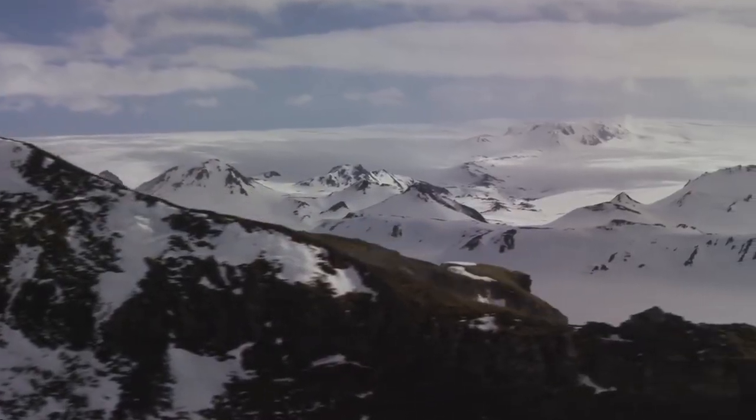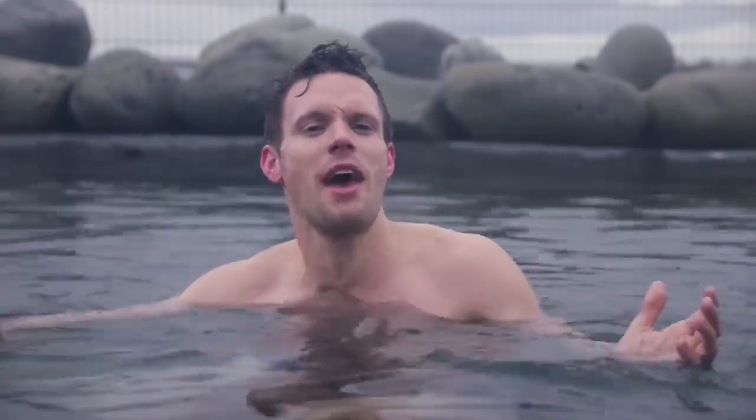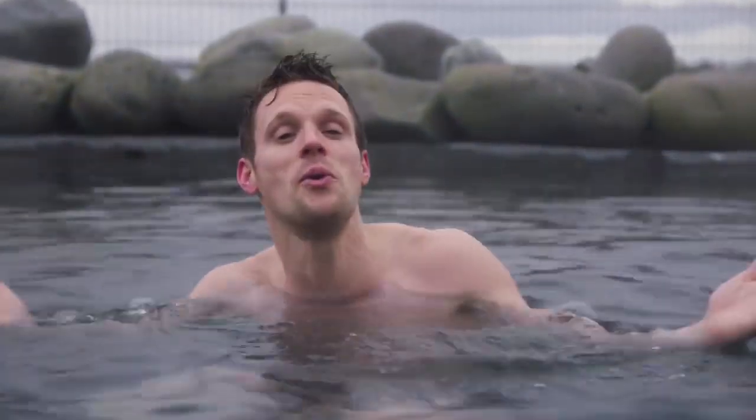Hey guys, welcome to Iceland. We are 64.2 degrees north, just 250 kilometers shy of the Arctic Circle. The air temperature is just above freezing, yet I am in here with nothing but a pair of shorts, sitting nice and comfortably in a natural pool that's the temperature of bath water. And let me tell you, it is absolute bliss — for me at least.